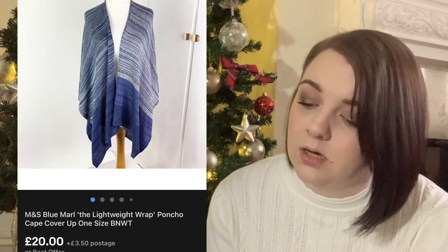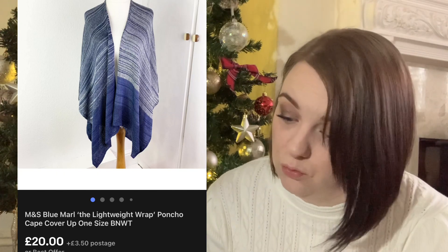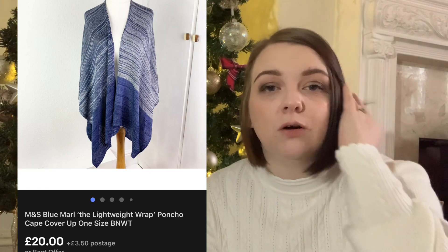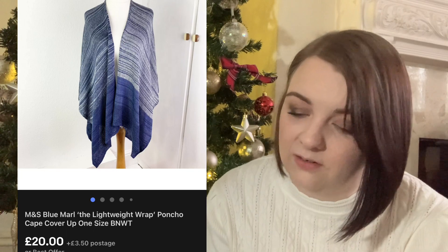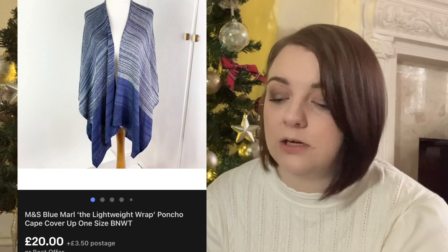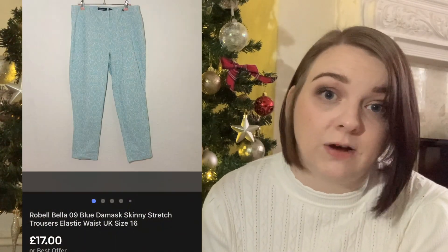This Marks and Spencer's wrap - I'm guessing somebody might be taking this on holiday because it's really lightweight, it's called the lightweight wrap. It was brand new with tags and I paid £2 for it. I had it a little while but it sold for £20. It's either going on holiday or it's going to be a Christmas gift for somebody.